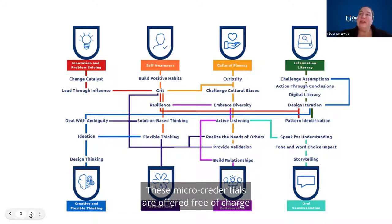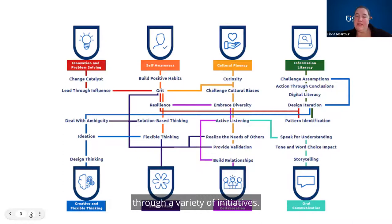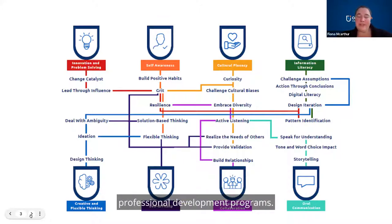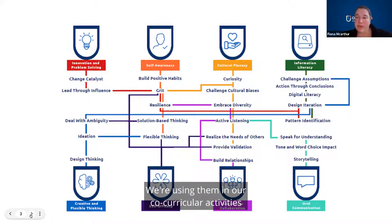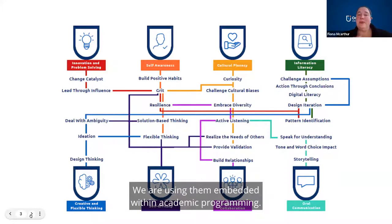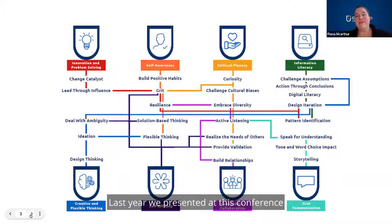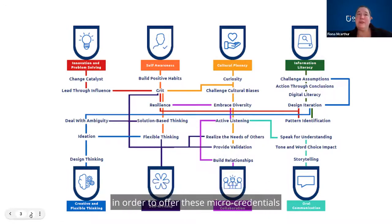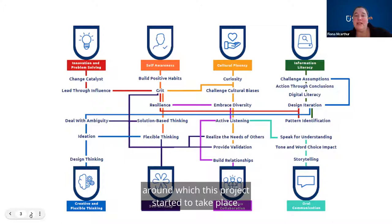These micro-credentials are offered free of charge across our campus and into the community through a variety of initiatives. This includes underpinning our HR and professional development programs, co-curricular activities with student life, and embedded within academic programming — last year we presented at this conference a faculty member who made micro-credentials available within their academic program. We're also using them as part of a mental health support program called Recovery College, and we partnered with the Ontario Chamber of Commerce to offer them to small and medium enterprises.